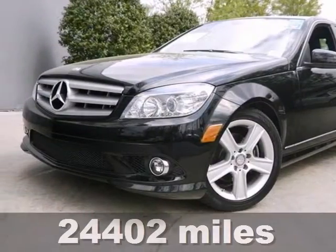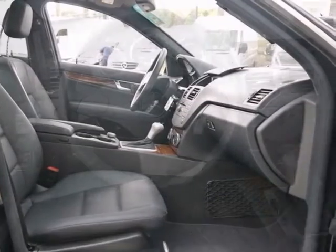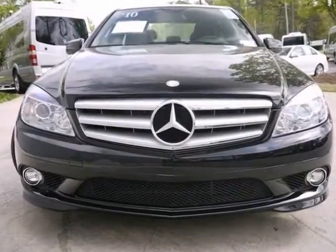Here's a 2010 Mercedes-Benz C300. This one's got a lot to offer, including a clean Carfax and all-wheel drive. It also features burl walnut wood trim, dual-zone climate control, and a sunroof. With the sport and premium packages, it won't be here long.